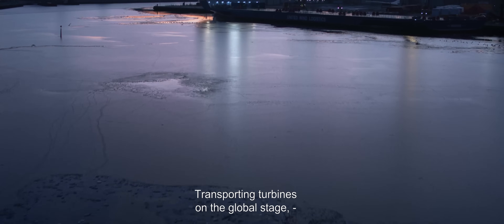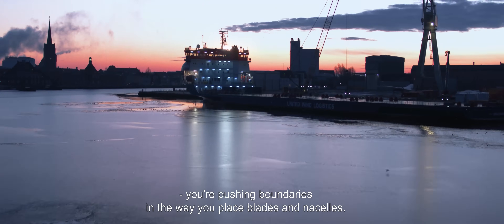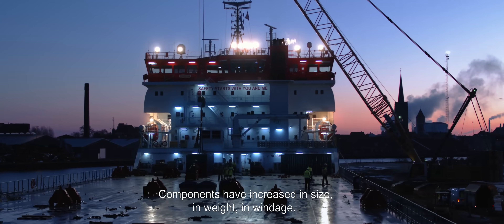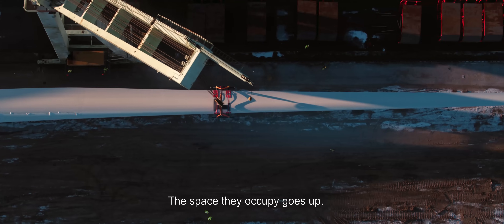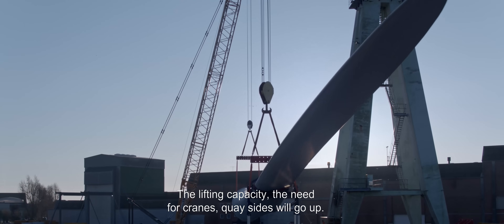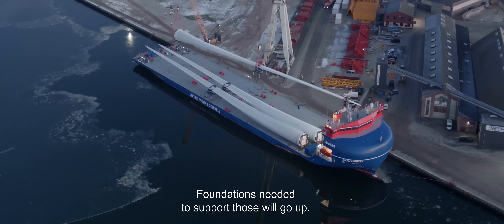Transporting turbines on the global stage, you're pushing those boundaries — where you place blades and nacelles. Components have increased in size, in weight, in windage. The space that they occupy goes up. The lifting capacity needed for cranes and quaysides will go up. Foundations that are needed to support those will go up. That's a natural progression.